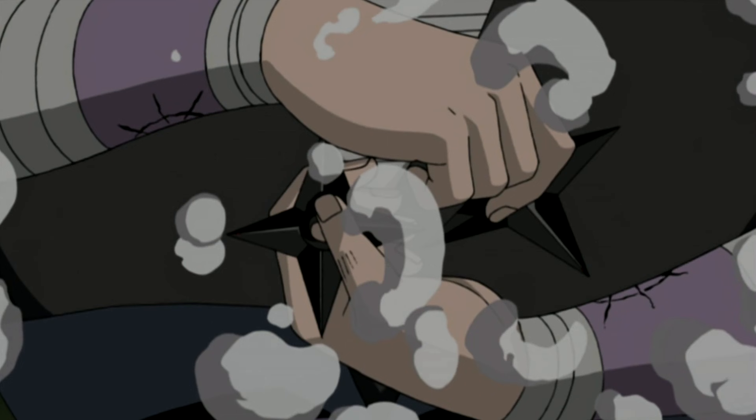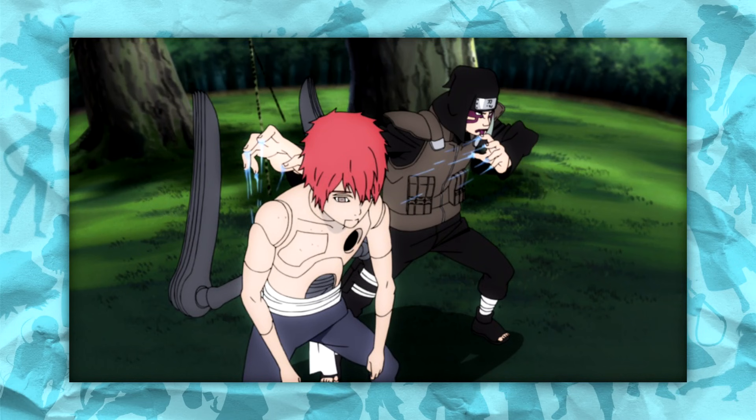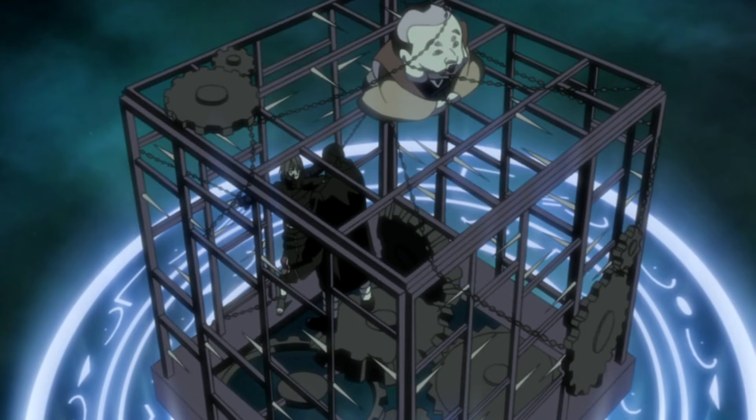This weakness doesn't apply to objects, though, which the summoning technique is clearly capable of transporting. Users of it can summon shuriken, gigantic Rashomon walls, puppets, and even a torture chamber — really, if it exists, you can summon it.